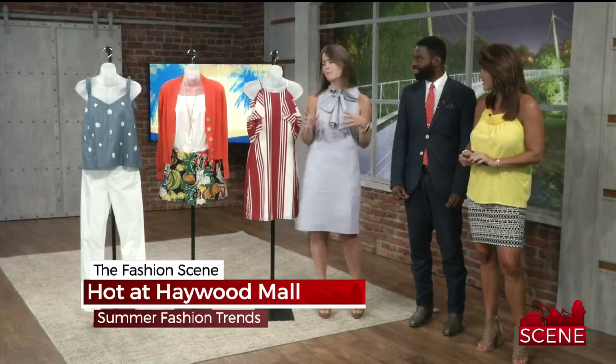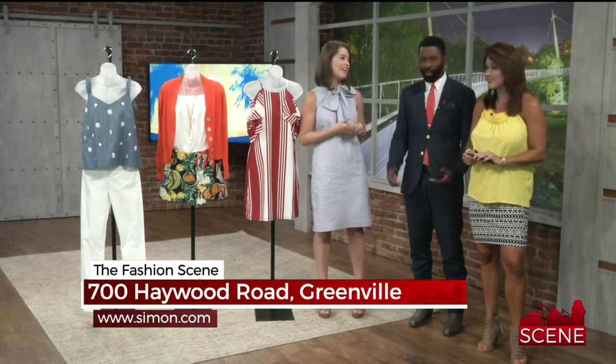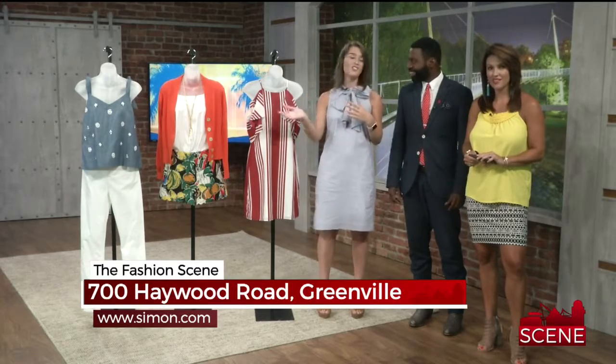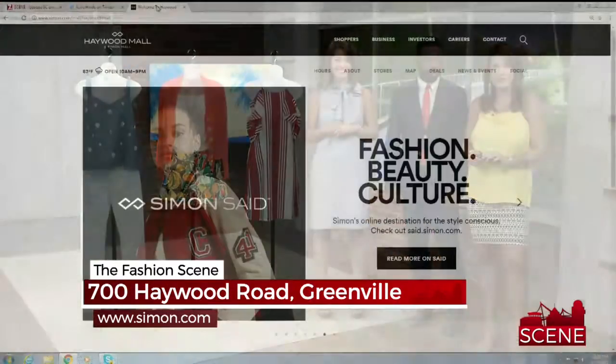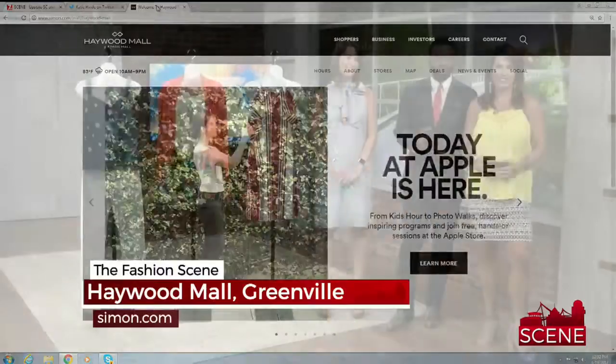So you've got pinstripes, cold shoulder, chambray, white, and colored pieces — really, you can't go wrong with any of these. And they're both found at Banana Republic and J.Crew at Haywood Mall. Go visit them! You can always find more about Haywood Mall in Greenville at simon.com — there's a Haywood Mall tab there.